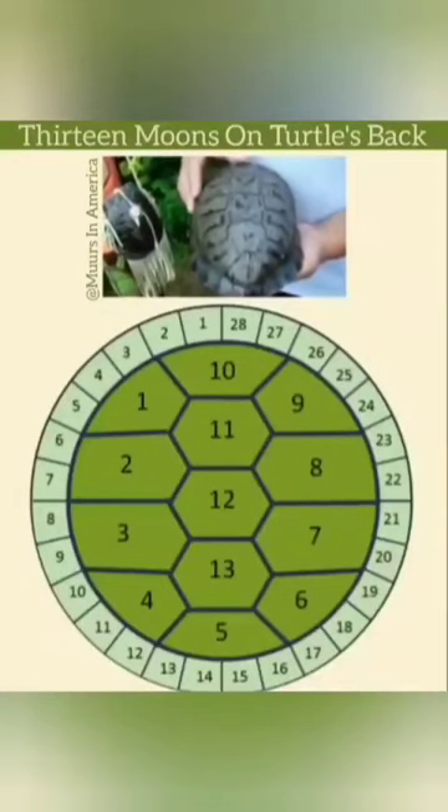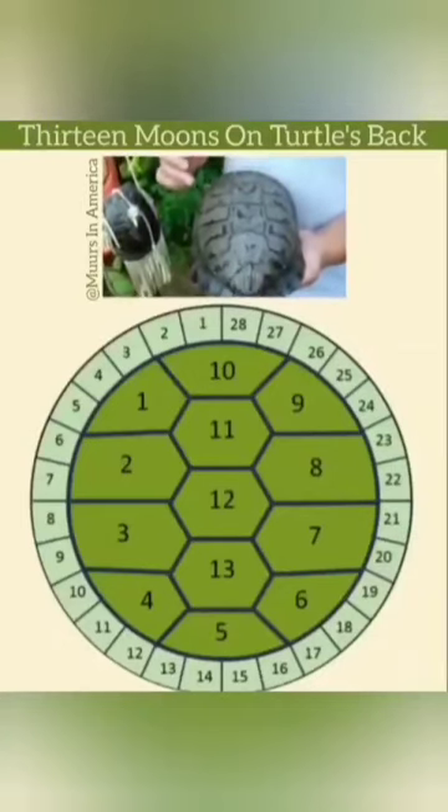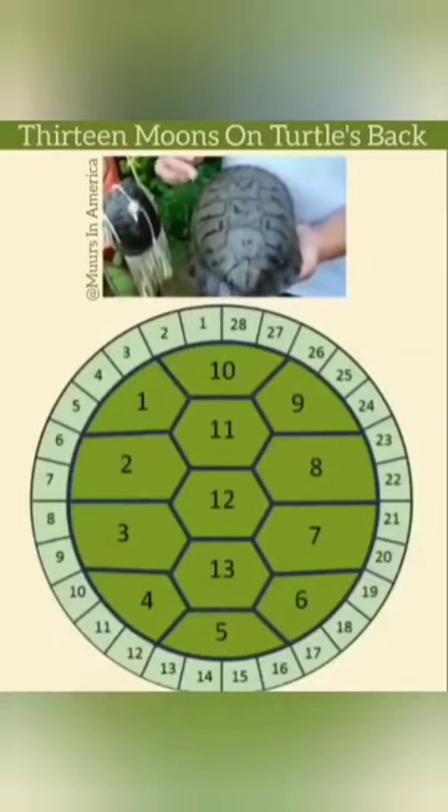This was used as a calendar by the Indians, and I'll show you how. There are 13 moons in a calendar year, and every turtle has 13 sections in its back.